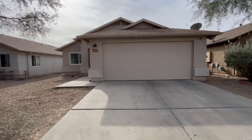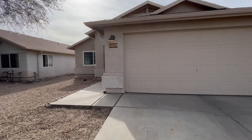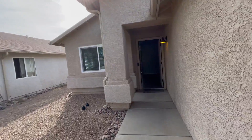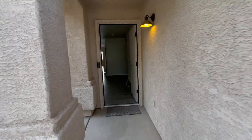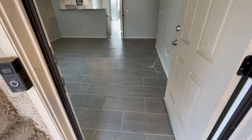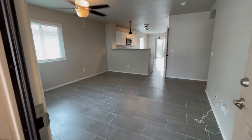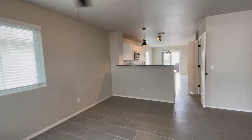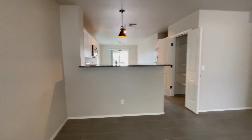This is a three bedroom, two bath, single-story home with a two-car garage. As we enter, you'll see that all the main living area has tile flooring and the bedrooms have carpet. This home has been completely remodeled, so I'm excited to show you all the features.